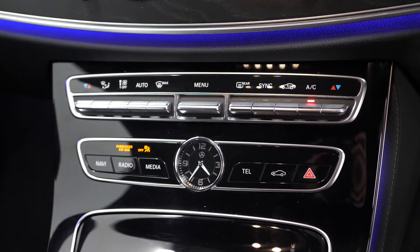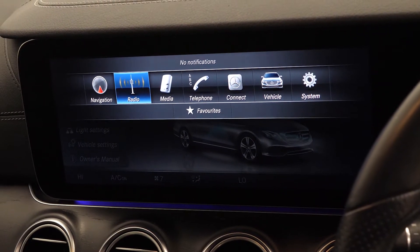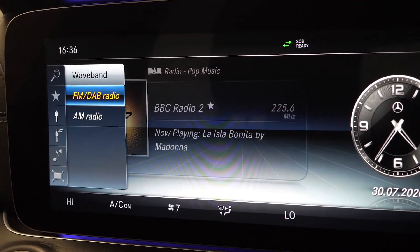Also dual zone climate control, ambient lighting running across the dashboard with your climate vents, and then the centre screen display which gives you access to all of your infotainment features including your DAB radio.